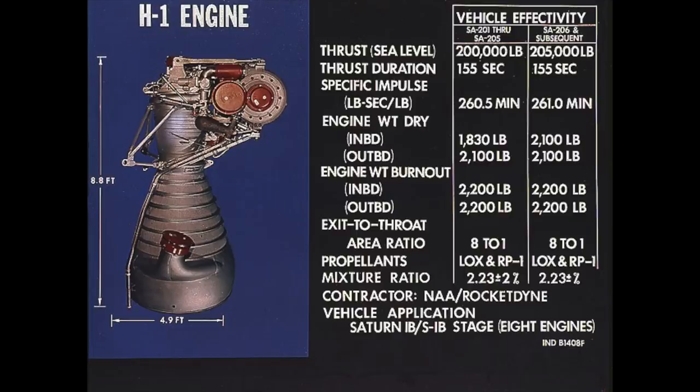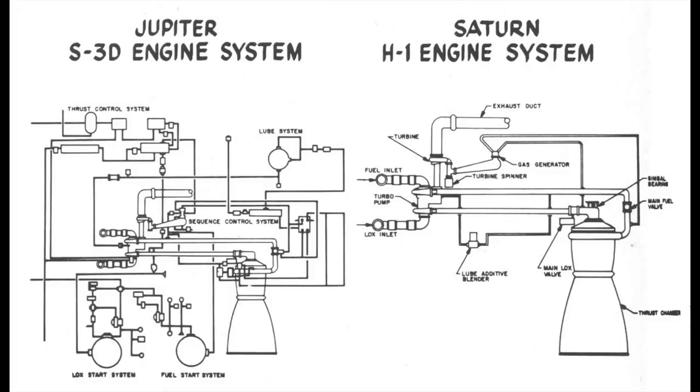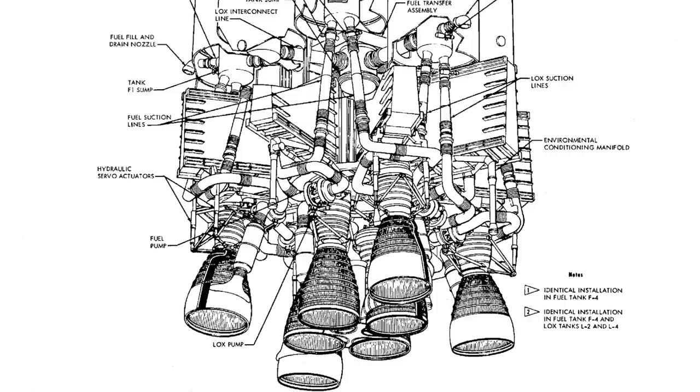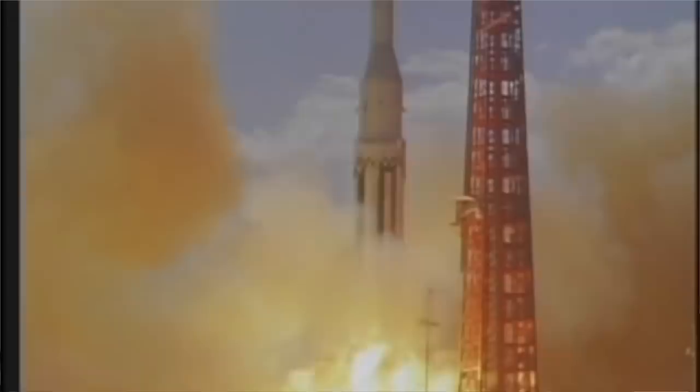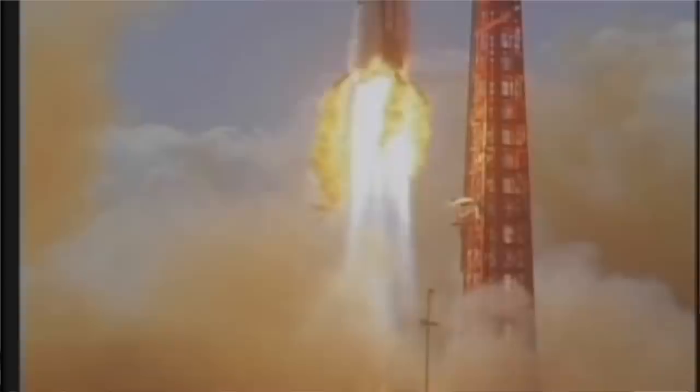The engine on the bottom is the H1, derived from the Thor engine — similar to the engine on the Jupiter or Juno 2, but with better performance and a simplified design. There are eight of them, which is more engines than any other NASA first-stage rocket. People thought it was crazy to have eight engines because if one explodes you lose them all — but then Falcon 9 has nine, Falcon Heavy has 27, and Starship is going to have ridiculous numbers.